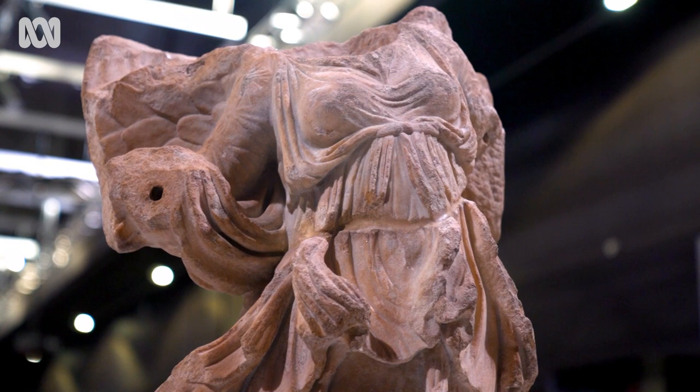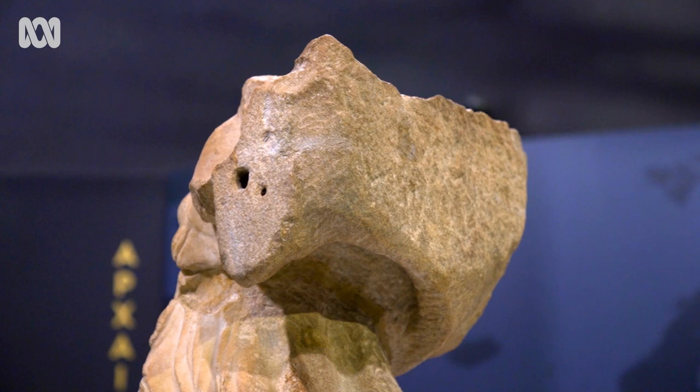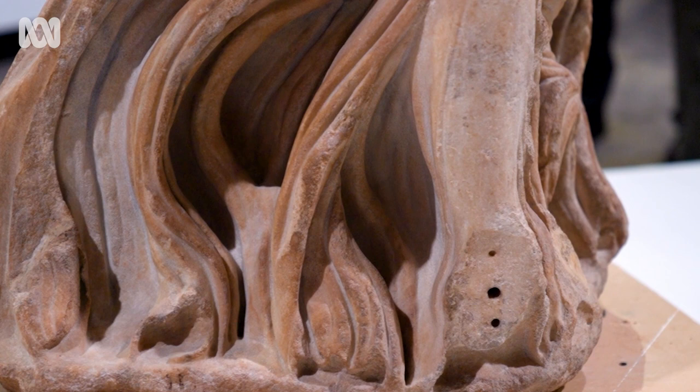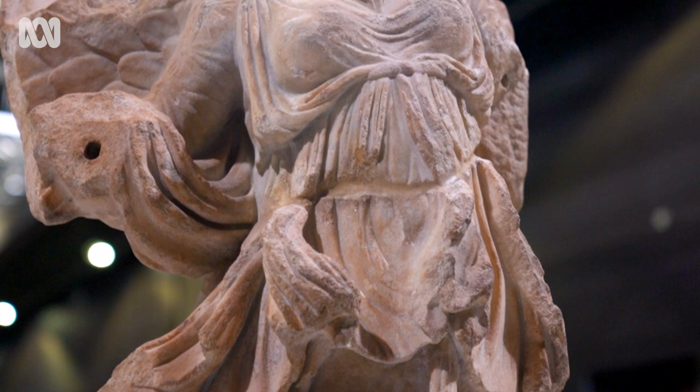And so you want goddesses like Nike on your side all of the time. You can see the fragments of wings on either side of her that have been quite beautifully carved, and that's the identifying feature of Nike. The folds of the drapery are actually accentuating her body — you can see her breasts, you can see her leg — it's really outlining and emphasising the female form and body.